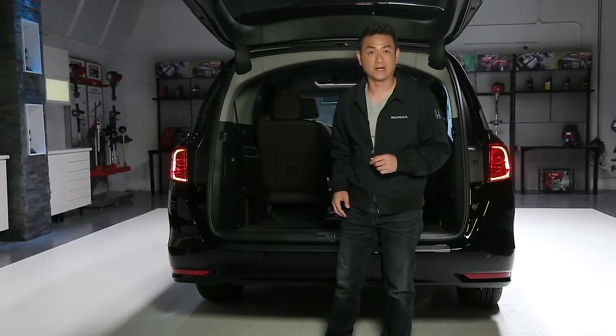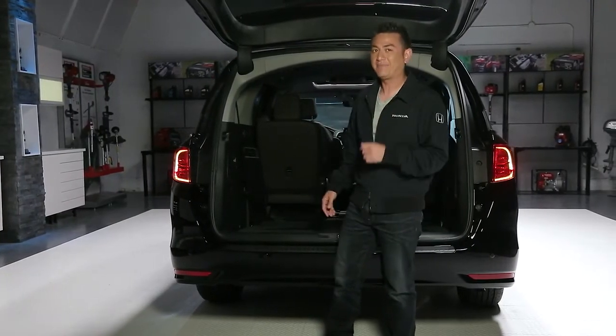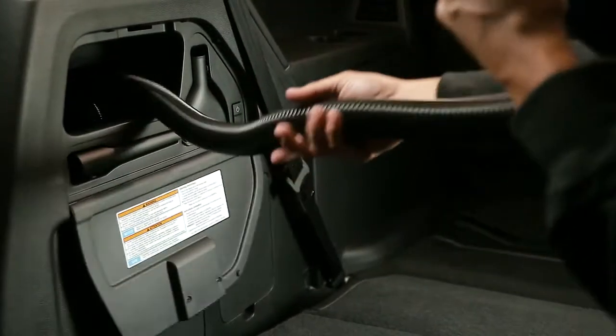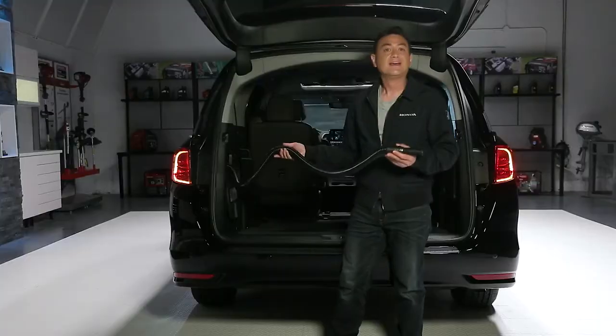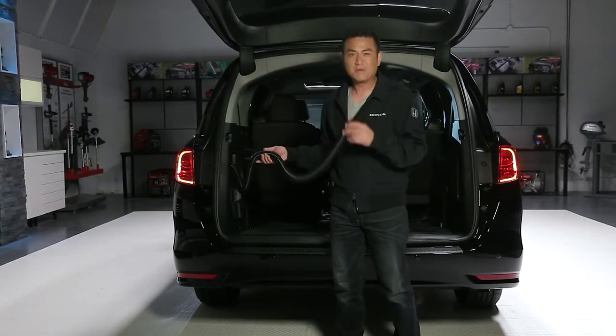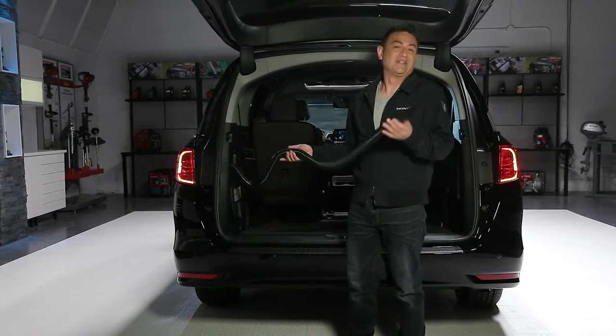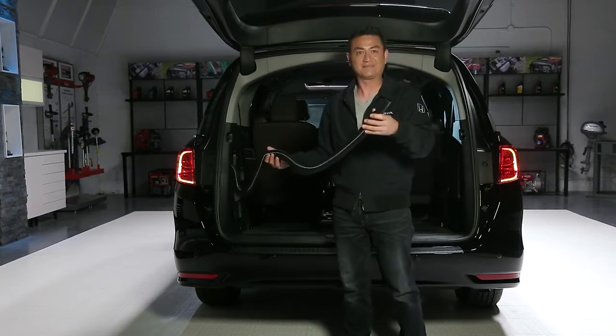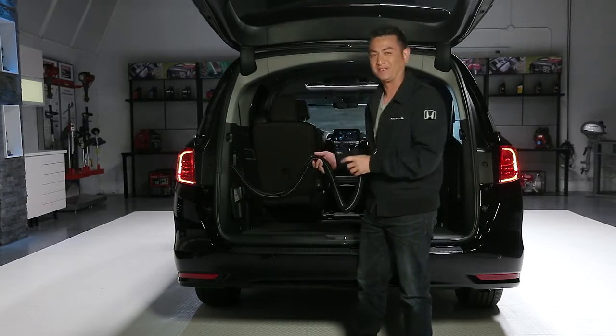The 2018 Odyssey has another trick up its sleeve with the convenient and highly popular built-in Honda Vac, making your in-vehicle cleanup easier than ever before. And trust me when I tell you, it really sucks — well, it doesn't suck suck, it's really good. I mean, it's the good kind of suck. You know what, I better just show you what I mean.